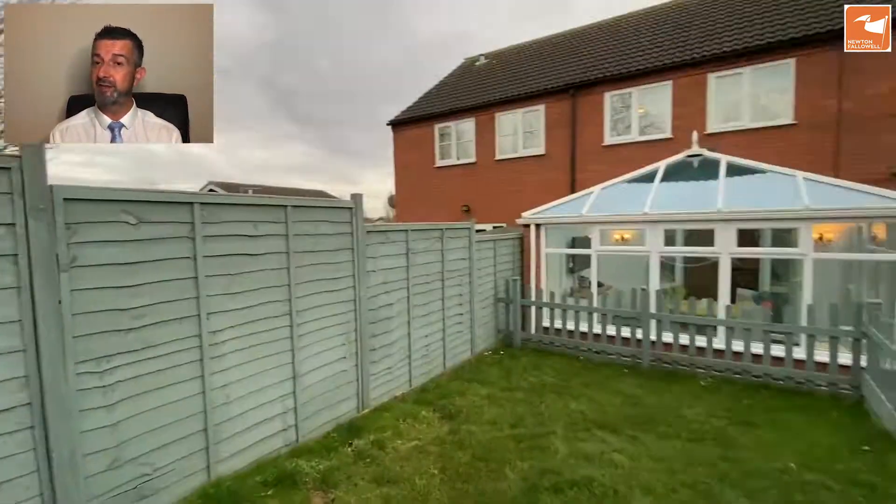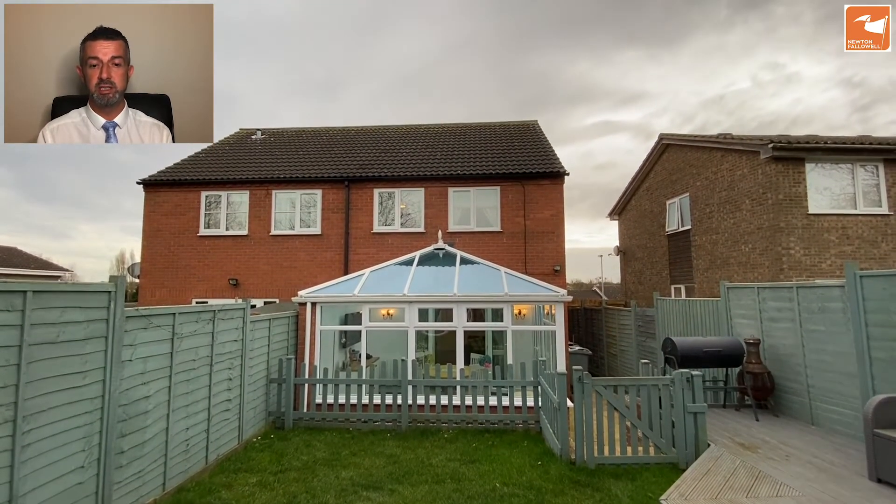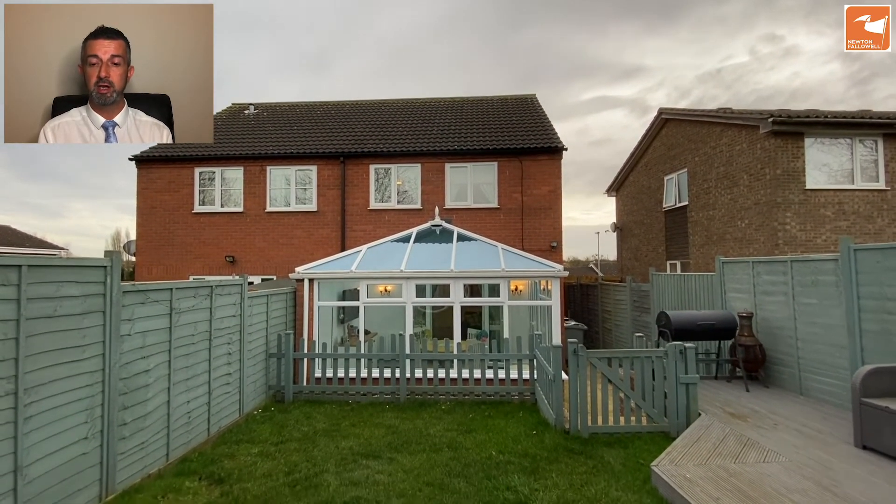If you'd like some more information about this fantastic semi-detached home on Barrowby Gate, give us a call on 01476 591900. Thank you very much for watching.